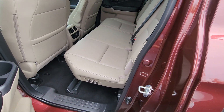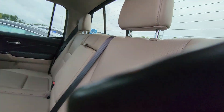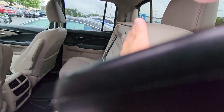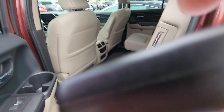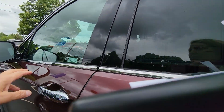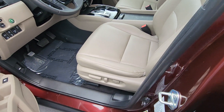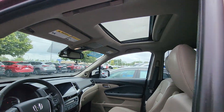Getting the paper out of the way — the back seat lifts up. This is the RTL-E trim, which includes navigation.